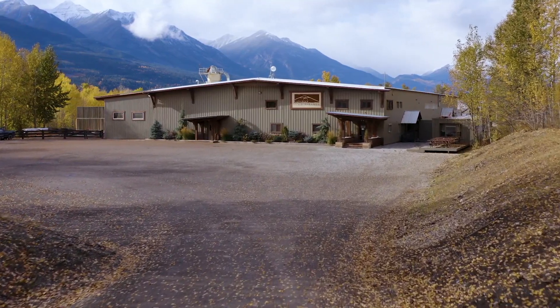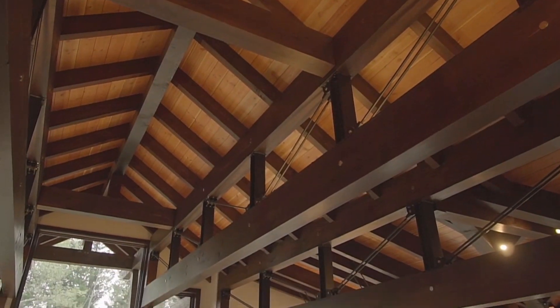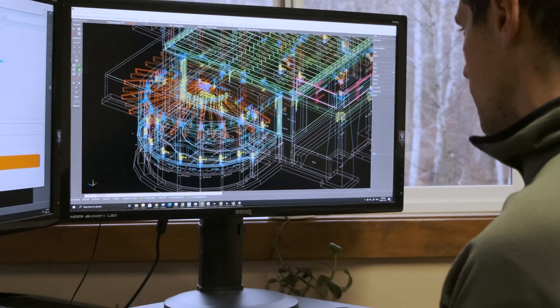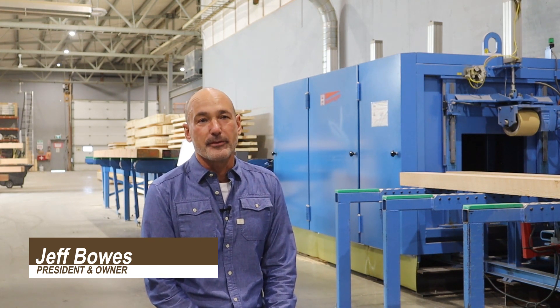CTF is a world-class manufacturer of high-grade timber frame structures. We're involved in residential and commercial structures throughout North America and now beyond. One of the advantages is our location — we're situated in Golden, BC, in the heart of some of the best Douglas fir in North America.